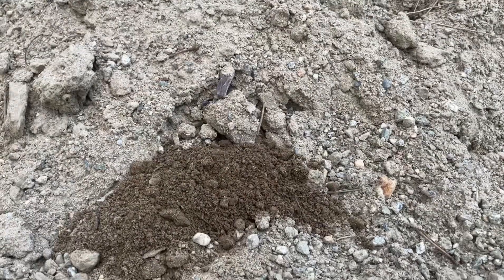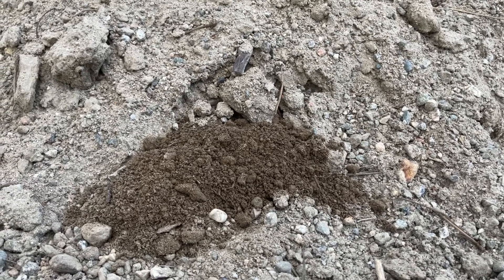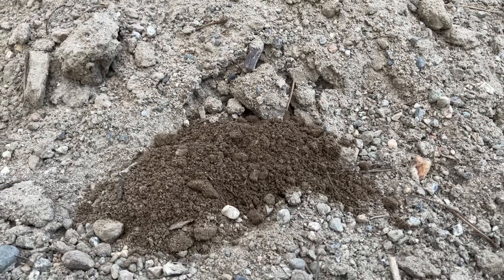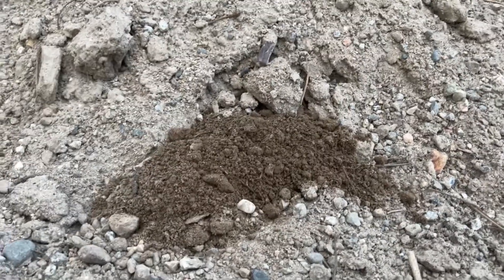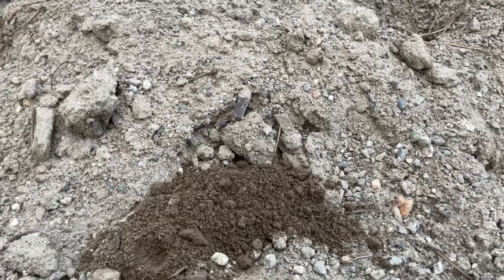I didn't want to stress it out too much — I found the tunnel when I was watering the garden and it had obviously just created it. So yeah, it's a good day and there you have it — the little thing's gone and covered up its tracks, and the only way to tell is the fresh dirt that it's dug out. Bye bye, little friend.